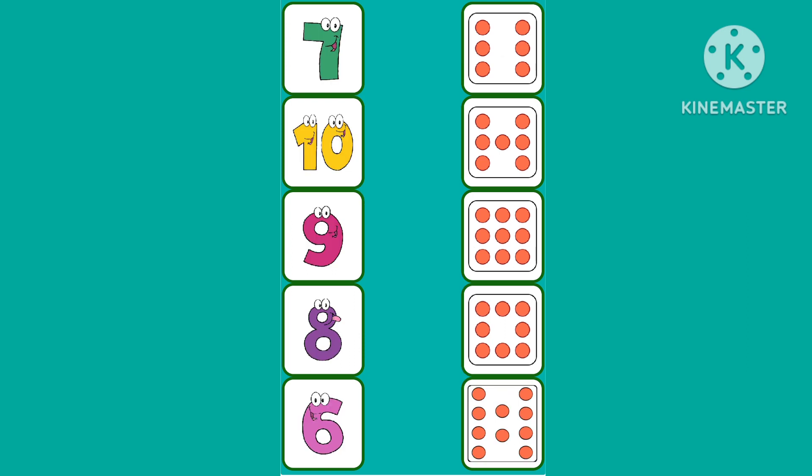Okay. Now, 1, 2, 3, 4, 5, 6. Where is 6? Tell me. Where is 6? Yes.